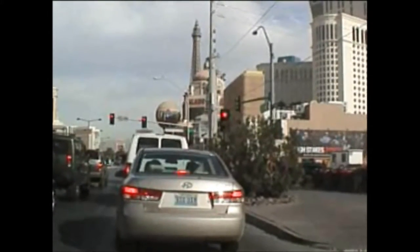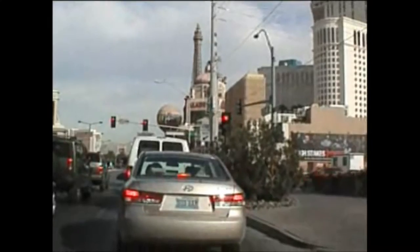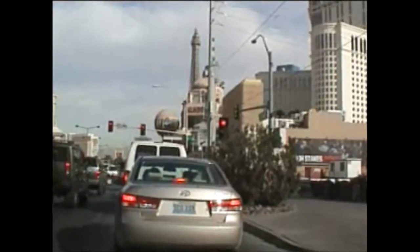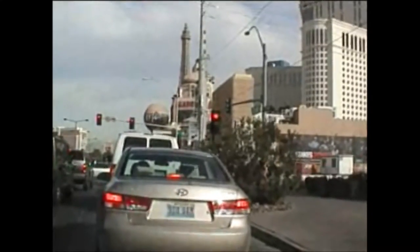The lights are long in Vegas. Plenty of time to appreciate the scenery.